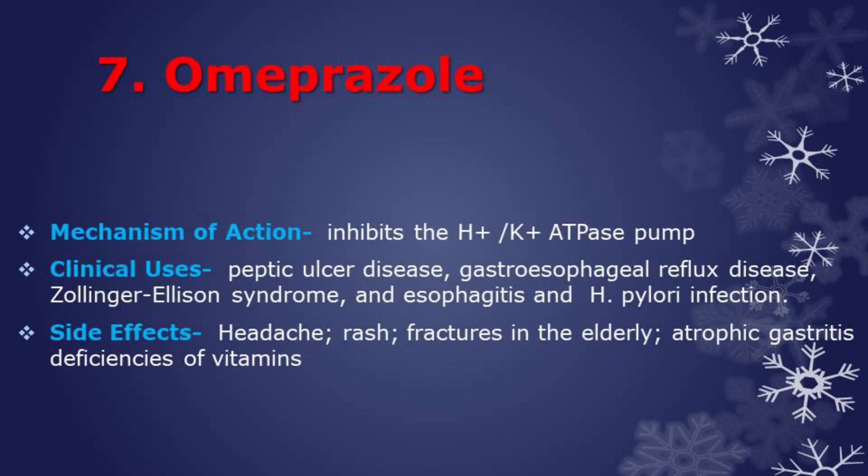Next drug is omeprazole, which is a proton pump inhibitor. This class of drugs binds directly to and irreversibly inhibits the hydrogen-potassium ATPase pump, thereby suppressing gastric acid secretion. This drug is used in treatment of peptic ulcer disease, gastroesophageal reflux disease, Zollinger-Ellison syndrome, and esophagitis. Also used as part of a regimen to treat H. pylori infection.